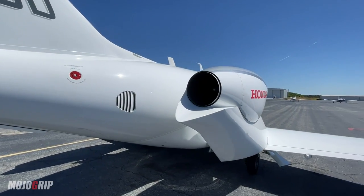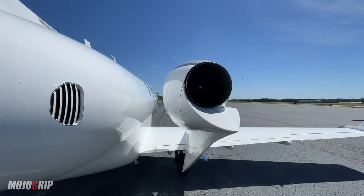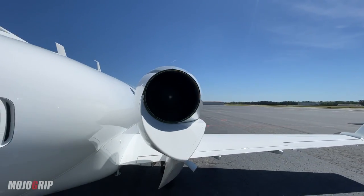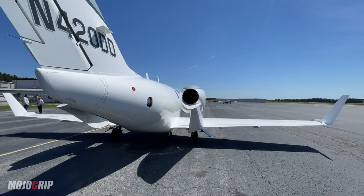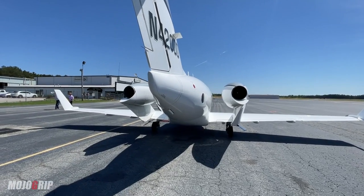When you're flying in this plane, it has a quiet cabin. And this is also a Honda engine. Two turbine engines will propel this airplane at amazing, amazing speeds. We'll go over the numbers a little bit later.